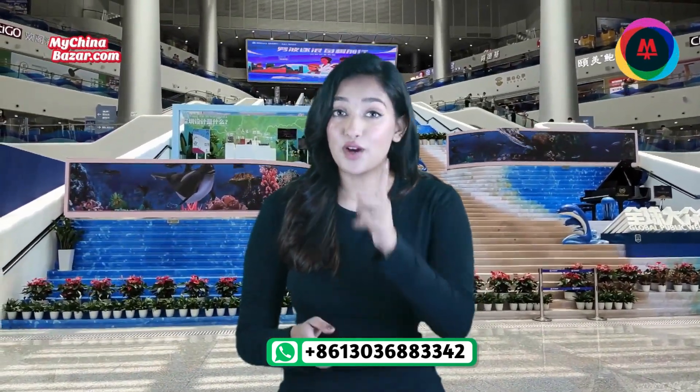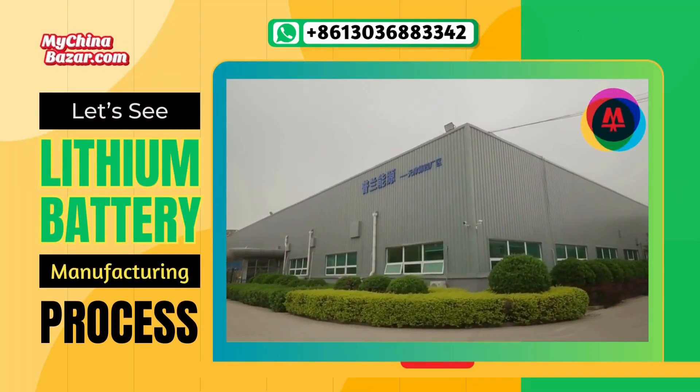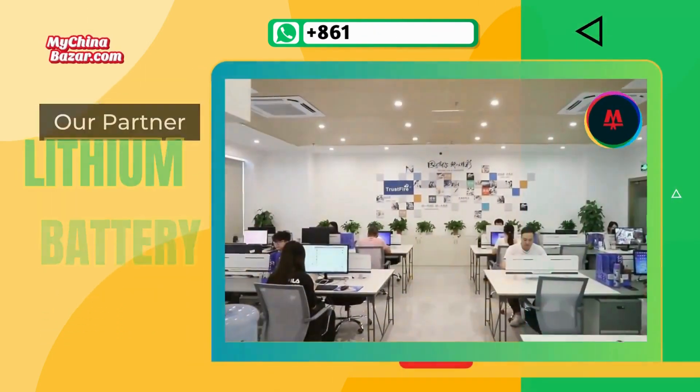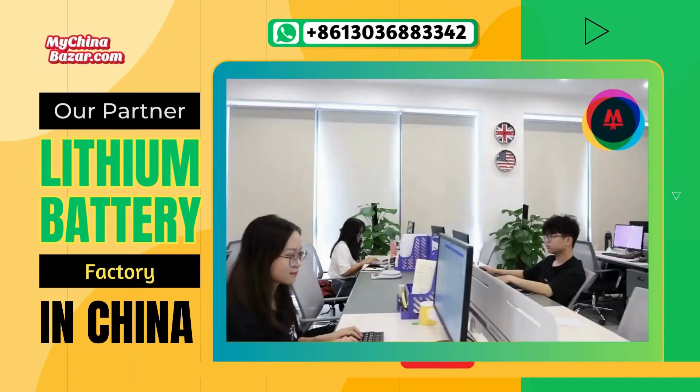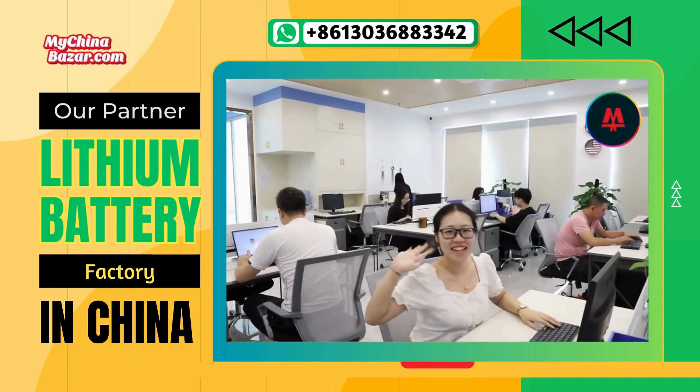If you are doing business in any sector but tired of import challenges from China, then contact us now. MyChinaBazaar.com imports directly from factories for you. This is one of the partnered companies of MyChinaBazaar.com that manufactures lithium cells and battery packs. Now, let's take a look at the manufacturing process that ensures the quality of these lithium battery cells.